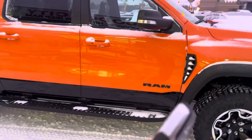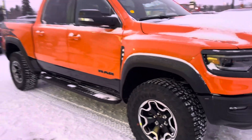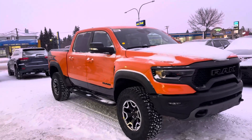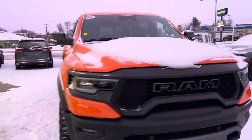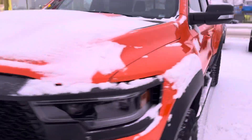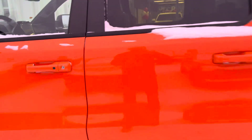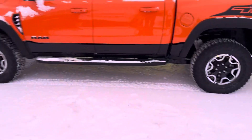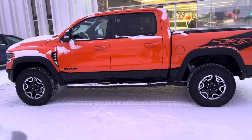Here's the key fob. Let's go ahead and show you real quick — I don't want to make the video too long. Let's listen to how it starts up. It's snowy out here in Saskatoon, Saskatchewan, Canada.